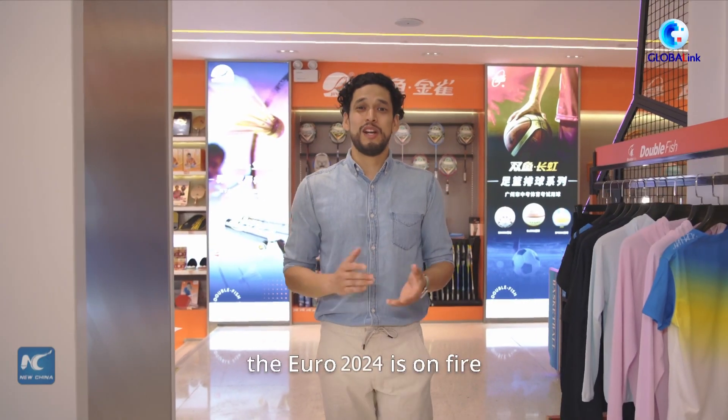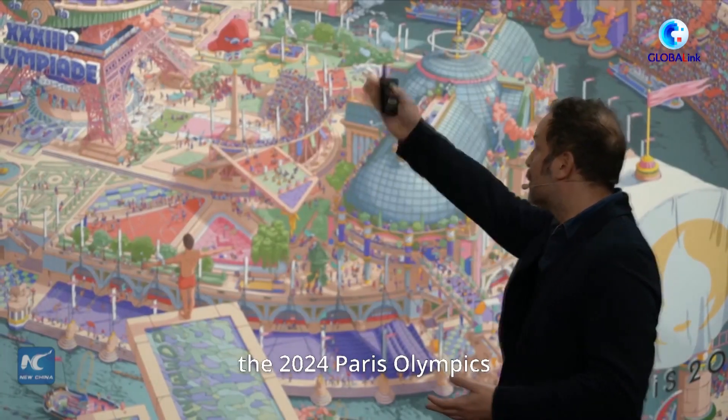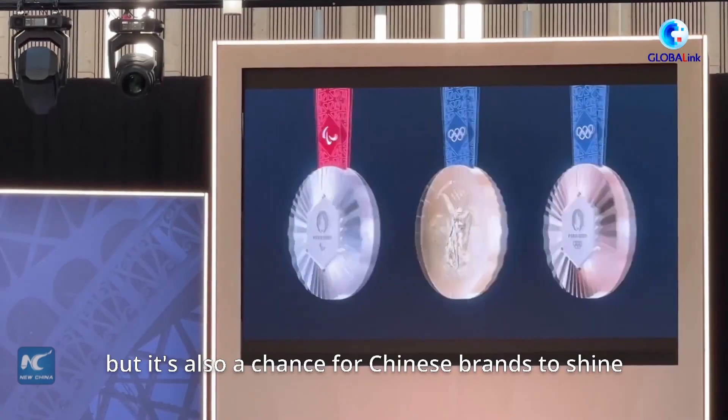Speaking of which, the Euro Cup is on fire and soon the biggest sporting event of them all will be kicking off — the Paris Olympics. This event is not just about amazing athletes but it's also a chance for Chinese brands to shine.